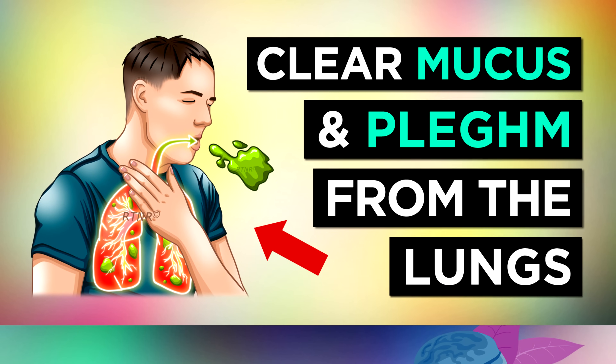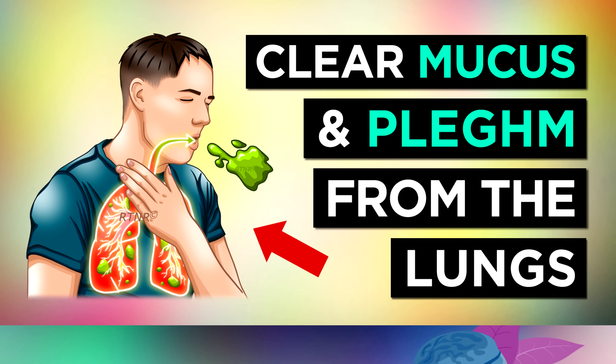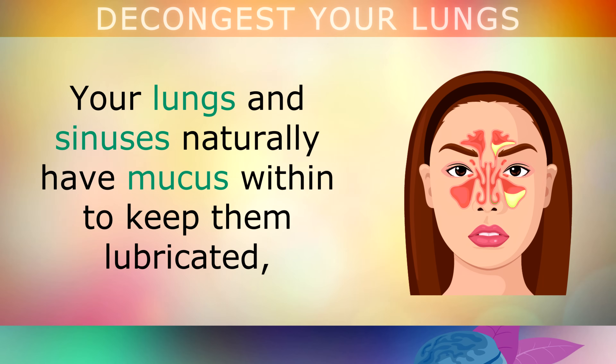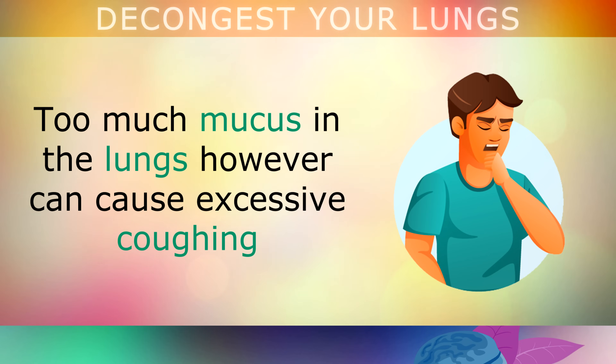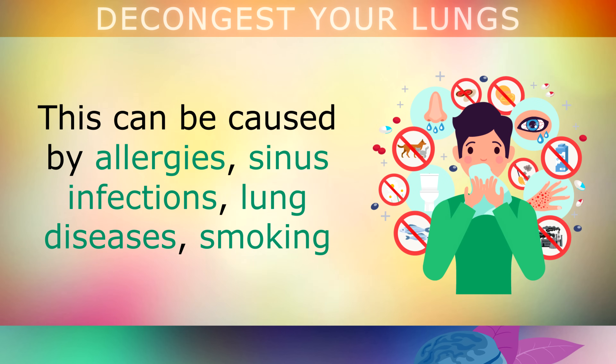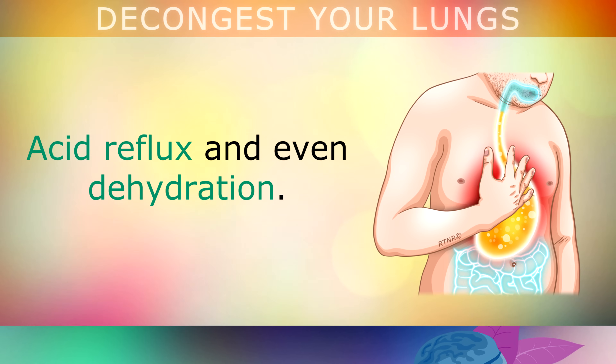Your lungs and sinuses naturally have mucus within them that keeps them lubricated, and it also helps to trap harmful particles in the air, like dust, viruses and bacteria. Too much mucus in the lungs however can cause excessive coughing and problems with your breathing. This mucus build-up may be caused by allergies, sinus infections which cause mucus to drip down your throat, lung diseases, smoking, acid reflux and dehydration which can make the mucus thicker.